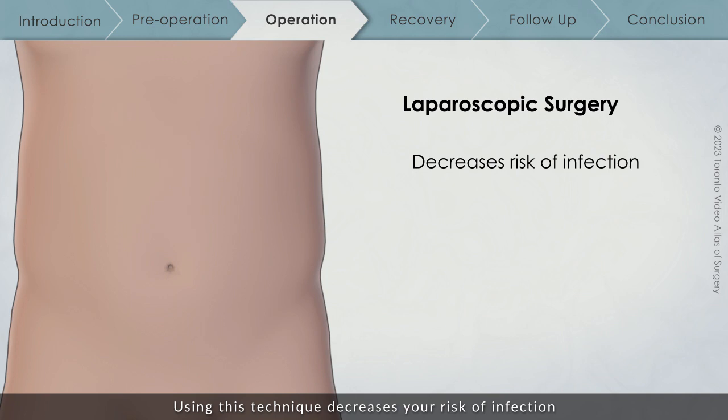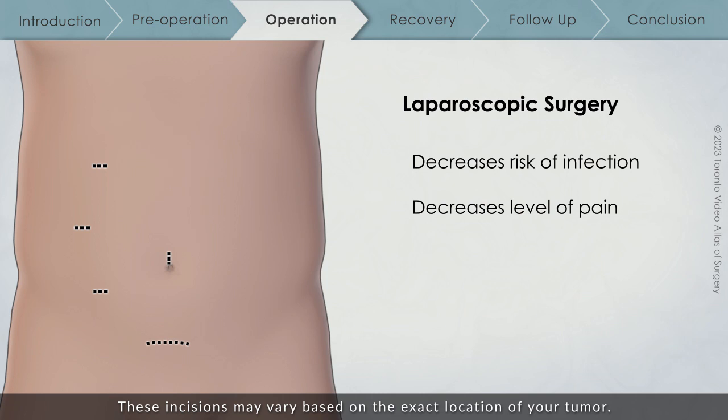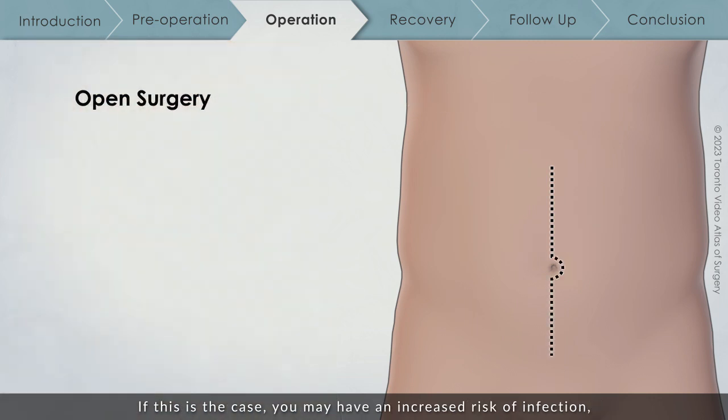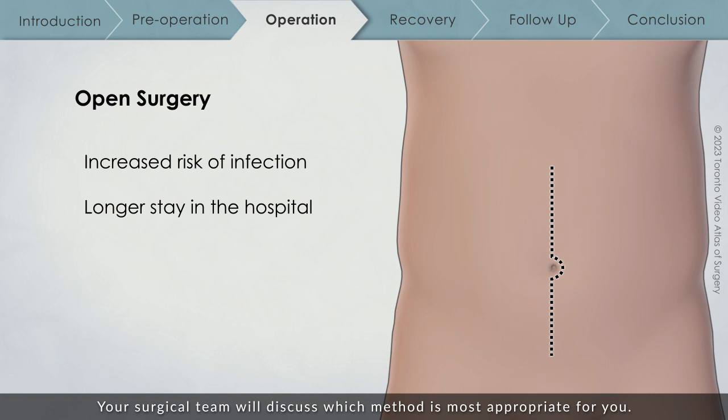Using laparoscopic technique decreases your risk of infection and your level of pain after the operation. If you receive laparoscopic surgery, you will have one incision around your navel or belly button, three additional small incisions on the right side of your abdomen, and a larger incision usually placed above your pubic bone. These incisions may vary based on the exact location of your tumor. For some patients, it is safer to perform this operation through a traditional open incision, which may result in an increased risk of infection and a longer hospital stay. Your surgical team will discuss which method is most appropriate for you.